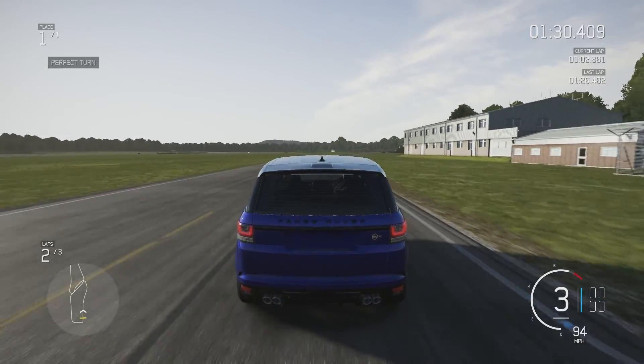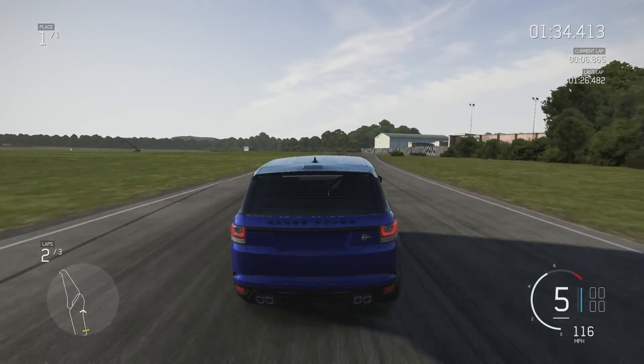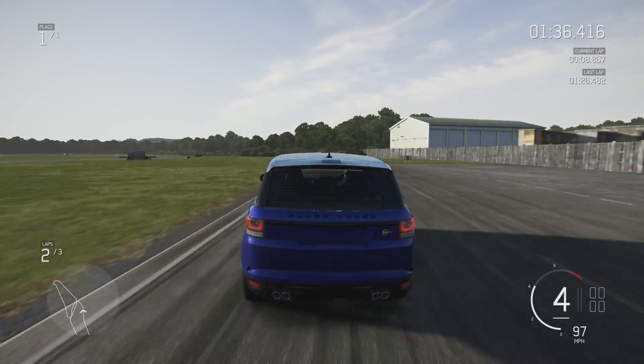That's a pretty solid time for a first lap but it is still at least four seconds off that Cayenne. So we need to get out some massive improvements.